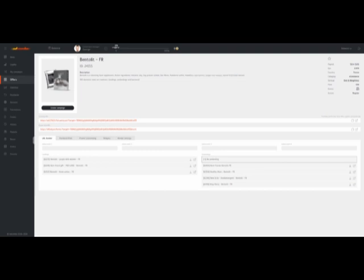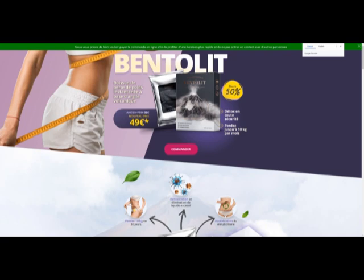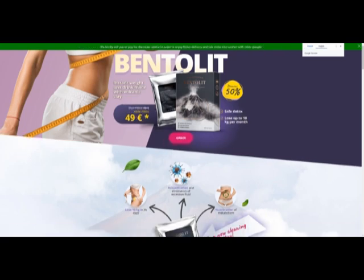These are all the ingredients. This is all in French, so I'll translate it to English. There we go — instant weight loss drink made with volcanic clay.